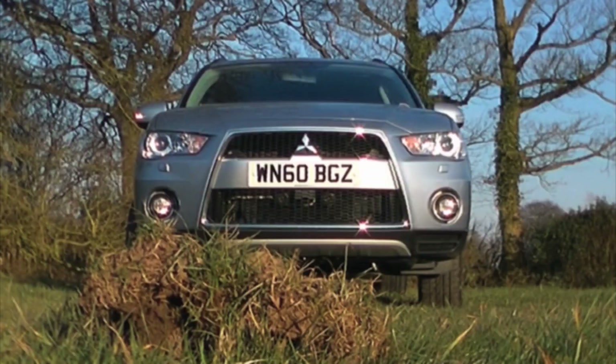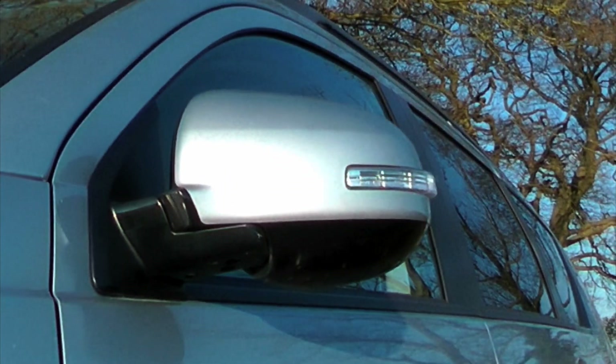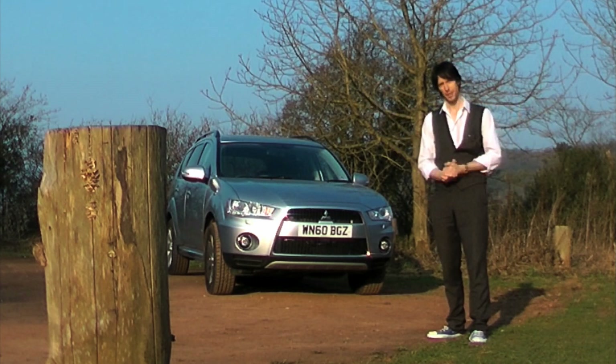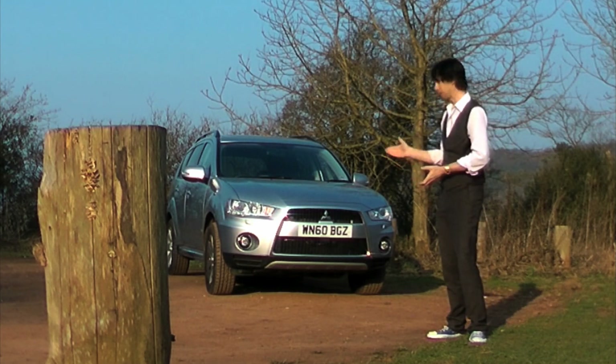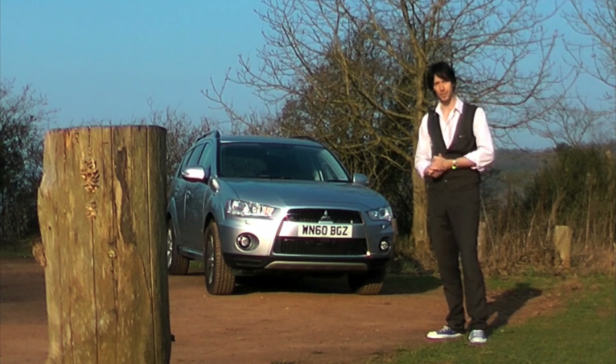So, whether you're considering waiting for the new model to go on sale, or possibly picking up one of the existing generation second-hand, this is a vehicle that's certainly worth watching. Just remember this: in the beginning God created heaven and earth, but these days pretty much everything else is made in Japan — and that's because they're good at it.